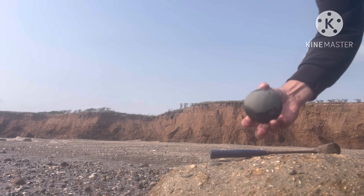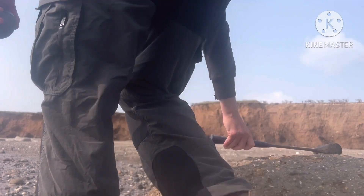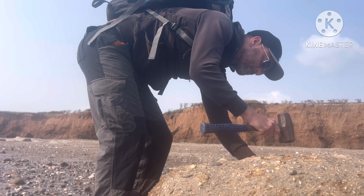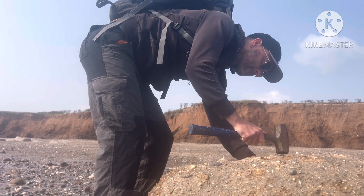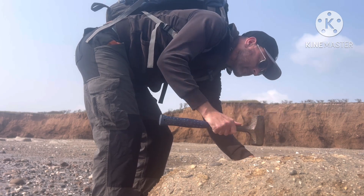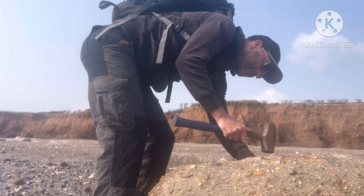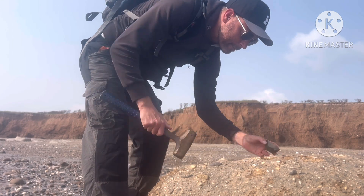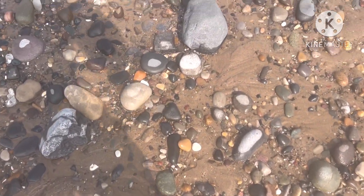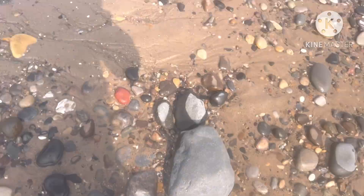Okay, we've got our first nodule - a nice round cannonball. Let's crack it open and have a look. Nothing inside, but a nice bit of fossilized sea coral. You get quite a bit of that down here on the Holenest.